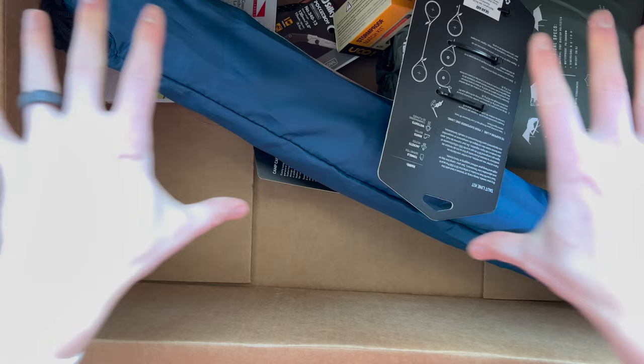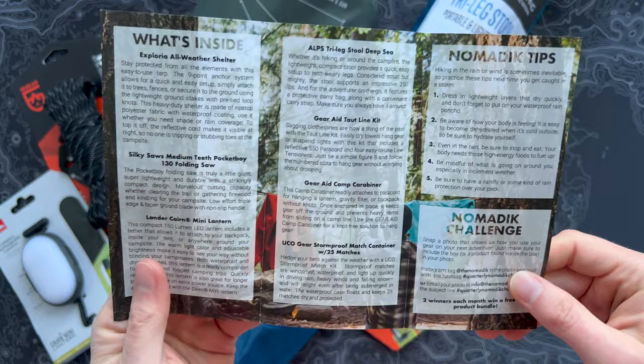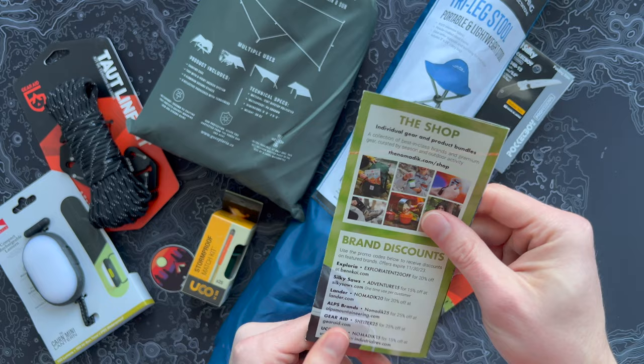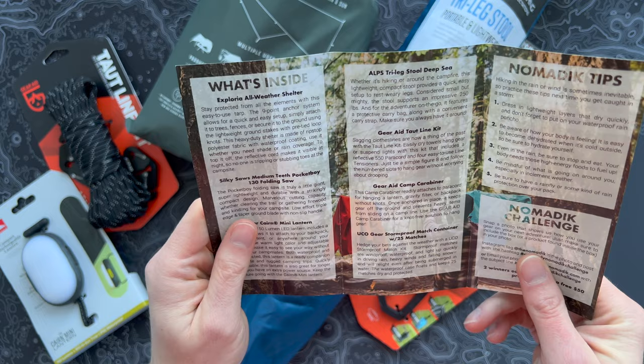Let's open this up and pull some stuff out here, lay it all out, and take a look at what's in this. It looks like this is the Spring Shelter — that's the name of this quarter's sub — and we got seven items running down this list here. As always, you got your Nomadic tips, the Nomadic challenge, a little contact thing, and some brand discounts. Look at this mix of stuff — pretty cool, some items I probably wouldn't have expected to see. So maybe let's just work down the list.